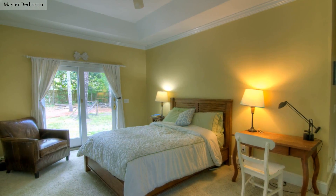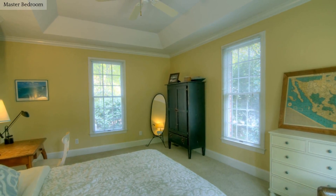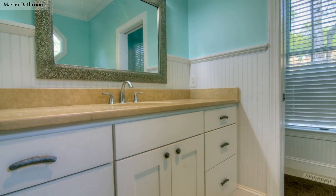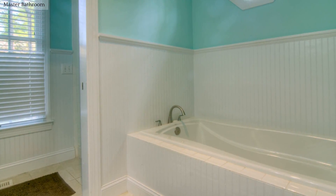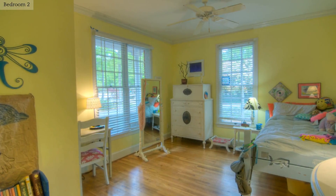A wonderfully spacious master bedroom has a beautiful tray ceiling. This bedroom opens to an adjoining bathroom.